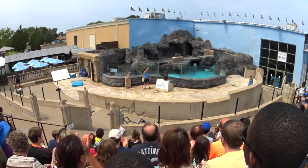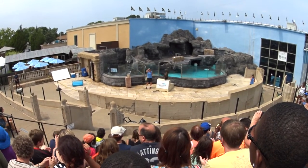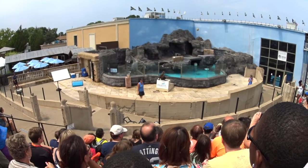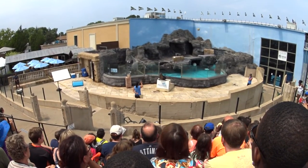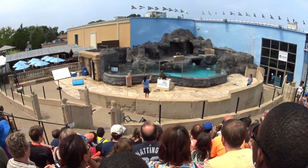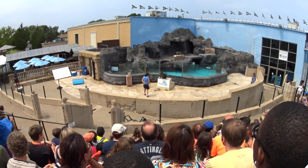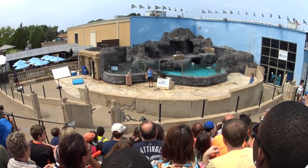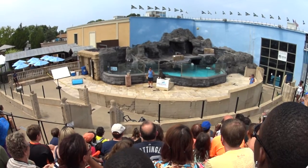Bunker's giving you all a nice big wave. I want to welcome you to our show. If you see anything you like, anything at all, please don't be shy — Bunker really does appreciate all of your applause. With a nice smile from your little sea lion friend. Before we continue, Bunker wants to say hello to her trainer this morning, so let's give them a moment.